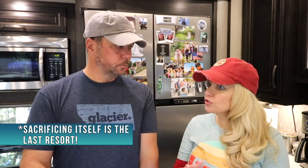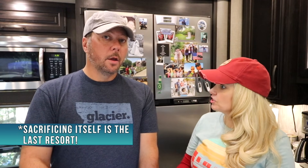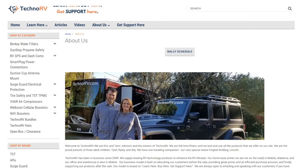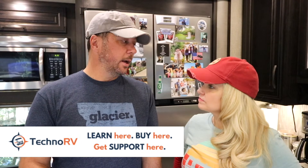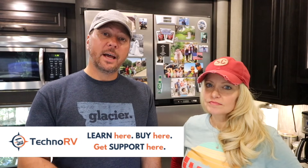That unit eventually died, which is fine — it did its job. It's designed to sacrifice itself to protect your RV. Progressive Industries did send us a new one, which we gave away at a recent rally. Right around that time, our good friends Eric and Tammy from Techno RV reached out to see if we'd like to do a review on the Southwire models. When they recommend a product, it's usually really good, so Eric sent us their internal unit to try.